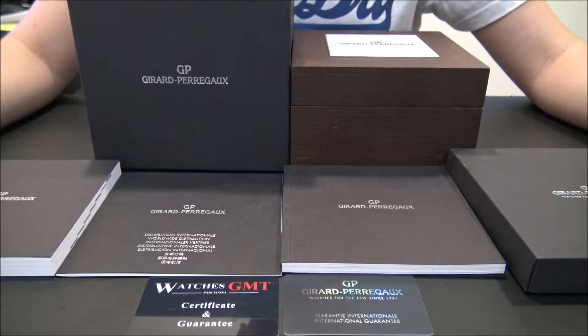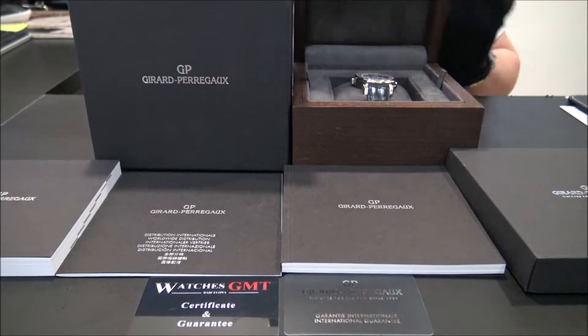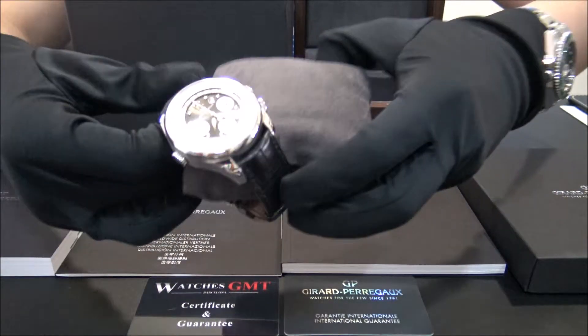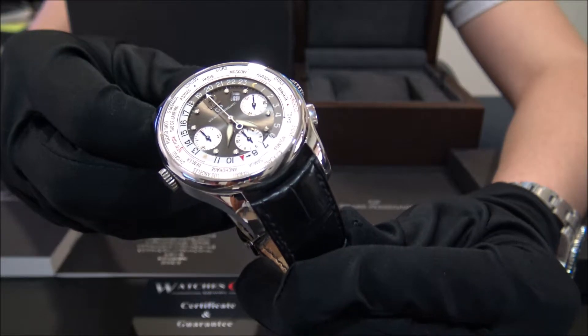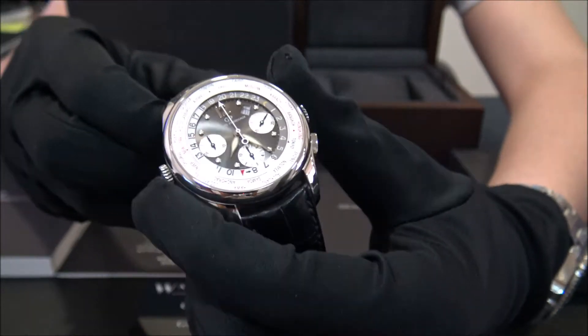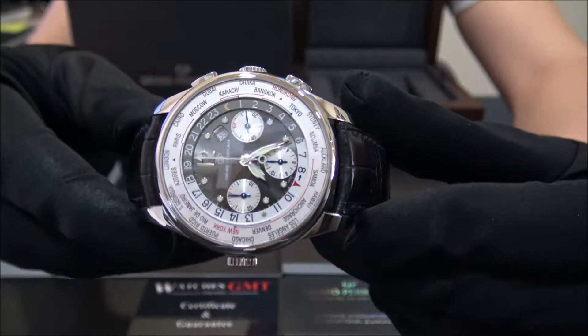Hello, we are Watches GMT. We buy and sell luxury watches. Today we want to show you a Girard-Perregaux. This model is the World Time Chrono in titanium with reference 49805 from 2012. The size of this watch is 43 mm and the watch is in perfect condition.